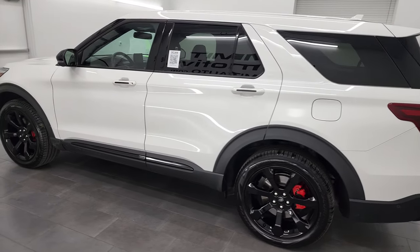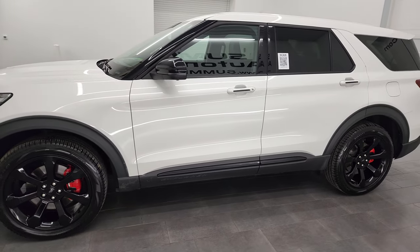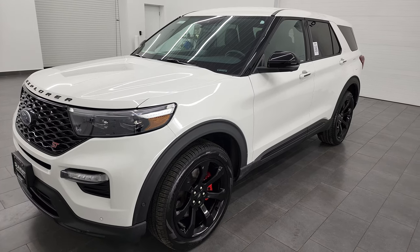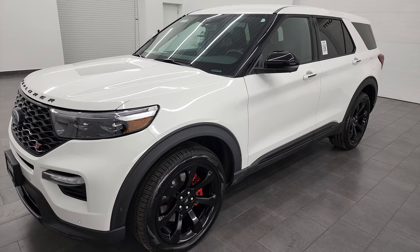This 2022 Ford Explorer ST has the 3-liter V6 high output EcoBoost engine. It puts out 400 horsepower, paired up with the 10-speed automatic transmission, and it's going to get you 24 miles per gallon highway and 18 city.